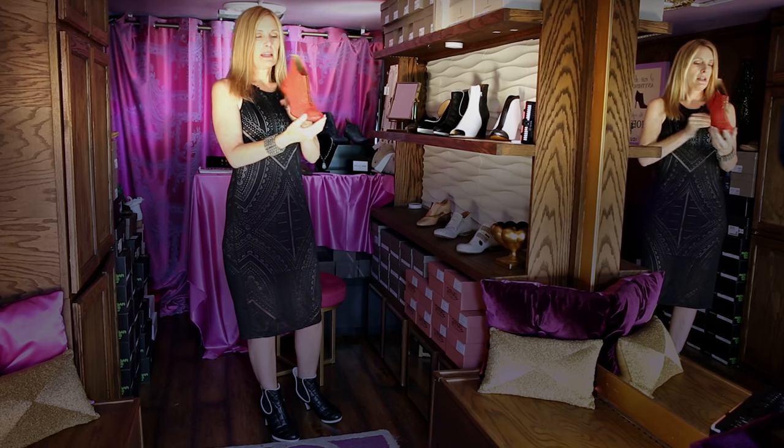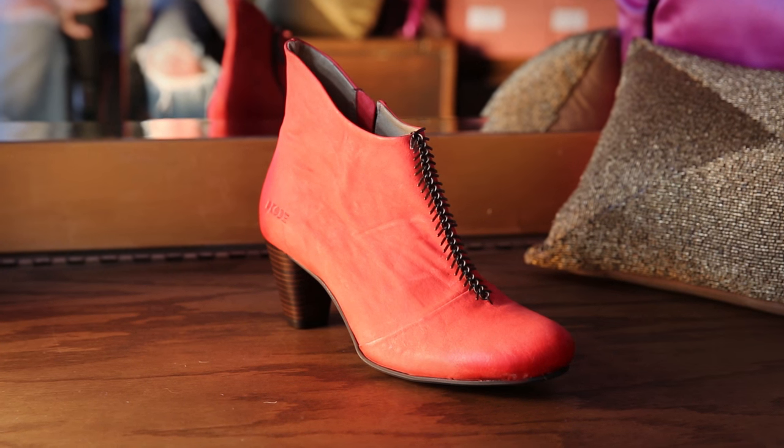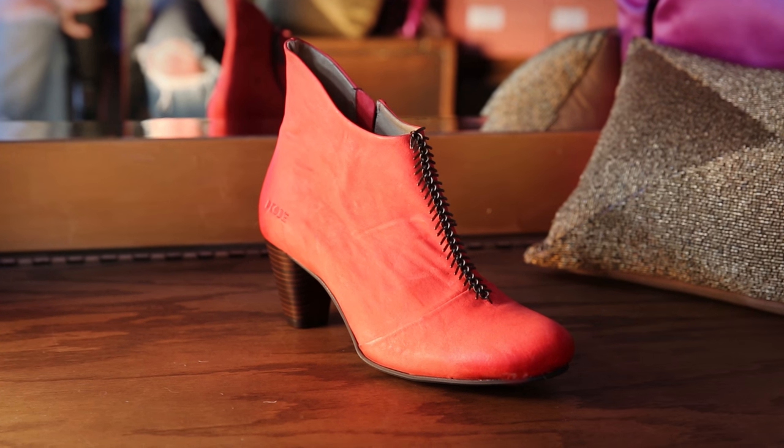These are made in Spain and this has what appears to be a zipper that's been turned inside out on the front — it almost looks like the spine of a fish. They're quite delicious.